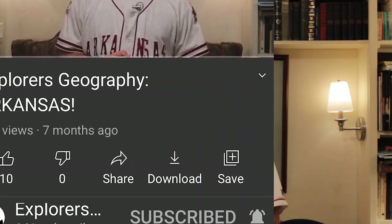Hello again everyone, welcome back to another Explorers Geography State video. It's been a little while since the last one, but I've been pretty busy with college and I'm hoping to stick to a better upload schedule.